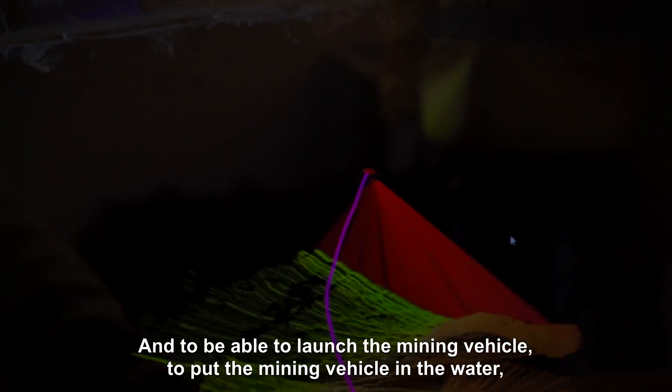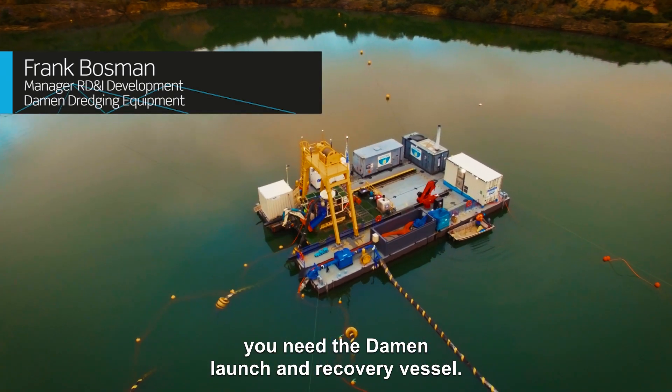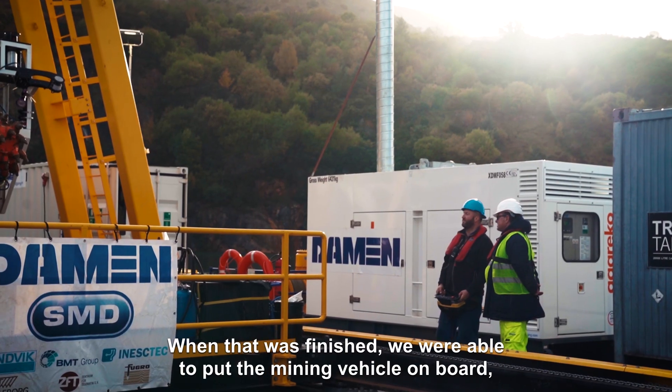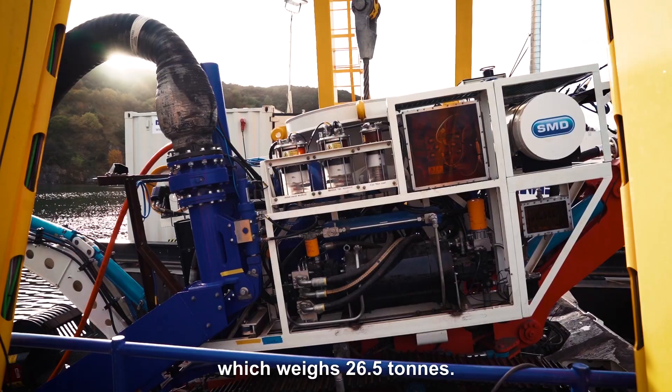To be able to launch the mining vehicle or to put the mining vehicle in the water, you need the Daemen Launching Recovery Vessel. When that was finished we were able to put the mining vehicle on board, which weighs 26 and a half tons.